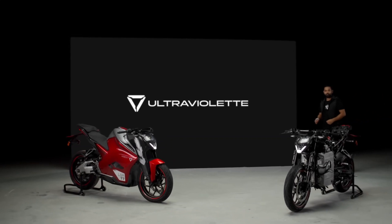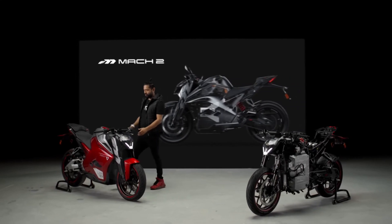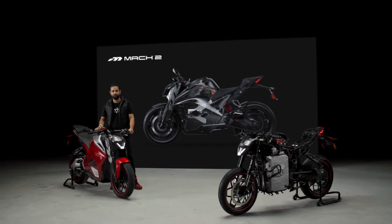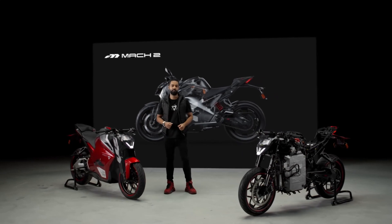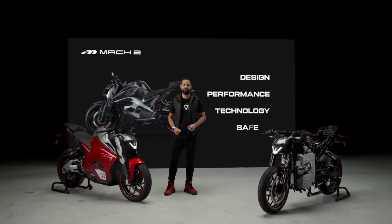Now that, ladies and gentlemen, is the F77 Mark II. From imagination to reality, through 7 intense years of design and development. And today, we are here to talk about 4 important aspects of this motorcycle: Design, Performance, Technology, and of course, Safety.